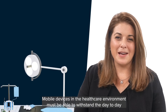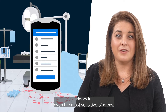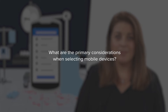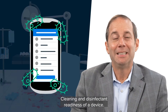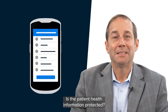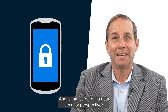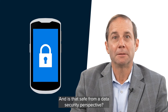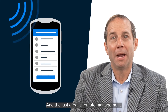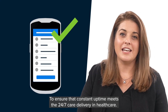Mobile devices in the healthcare environment must be able to withstand the day-to-day rigors in even the most sensitive of areas. Key considerations include cleaning and disinfectant readiness of a device — is that device safe for healthcare? Is the patient health information protected and is that safe from a data security perspective? The ruggedness of the device, and remote management, to ensure that constant uptime meets the 24-7 care delivery in healthcare.